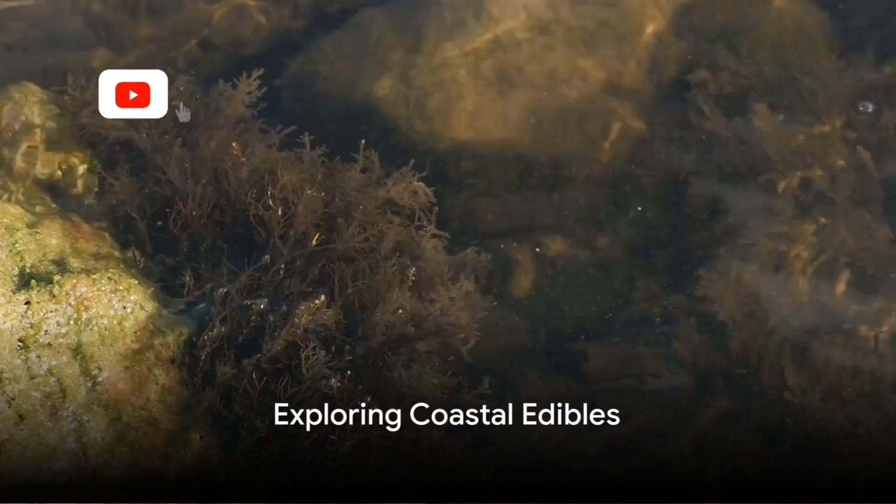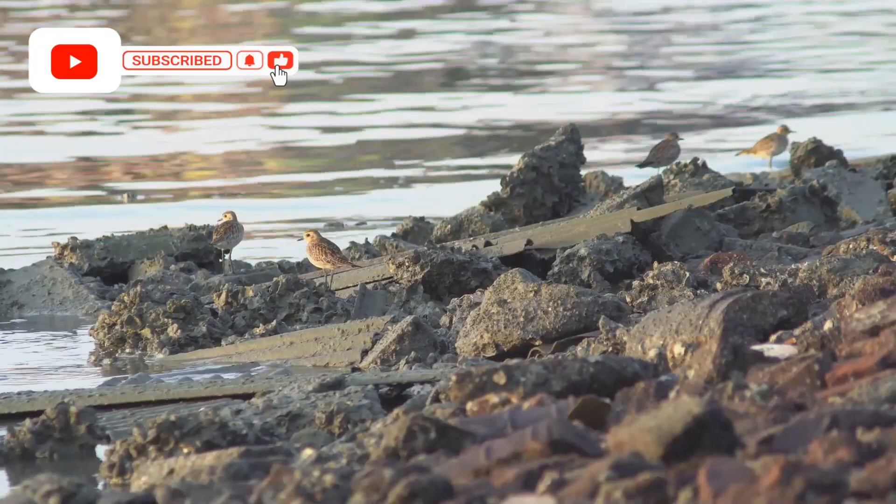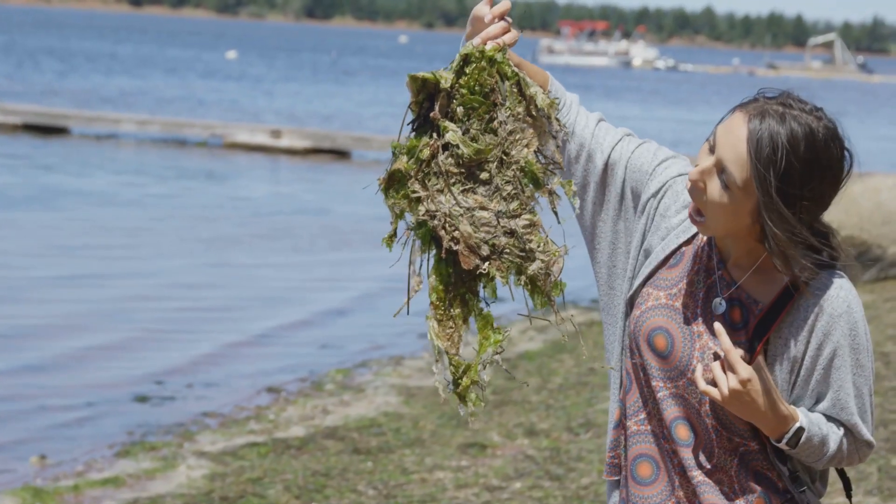Ever wonder about the bounty of wild edibles that are within your reach when you're near the sea? Today, we'll journey through the coastal edibles that not only add a punch of flavor to your meals, but also could be lifesavers in survival situations.